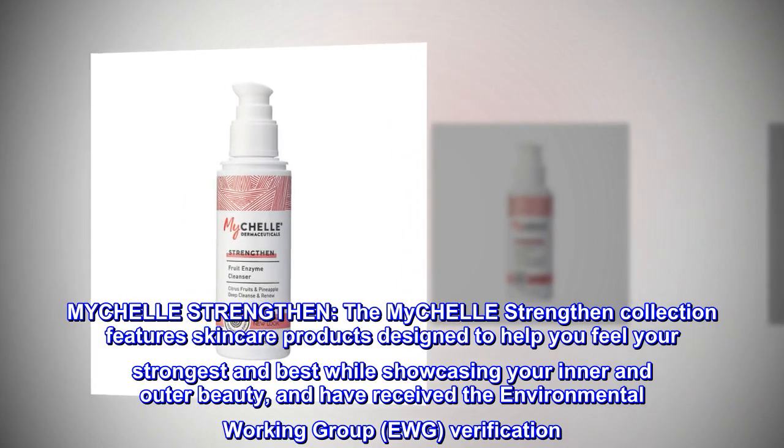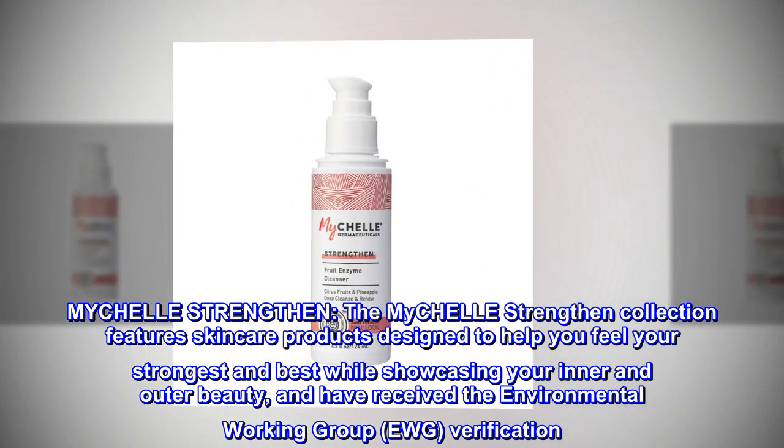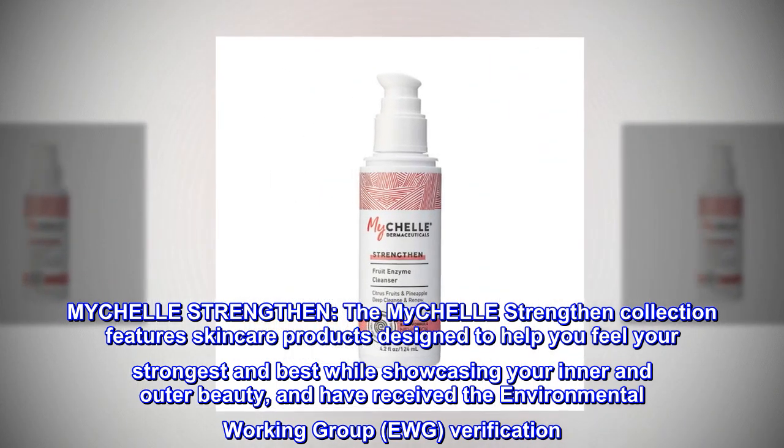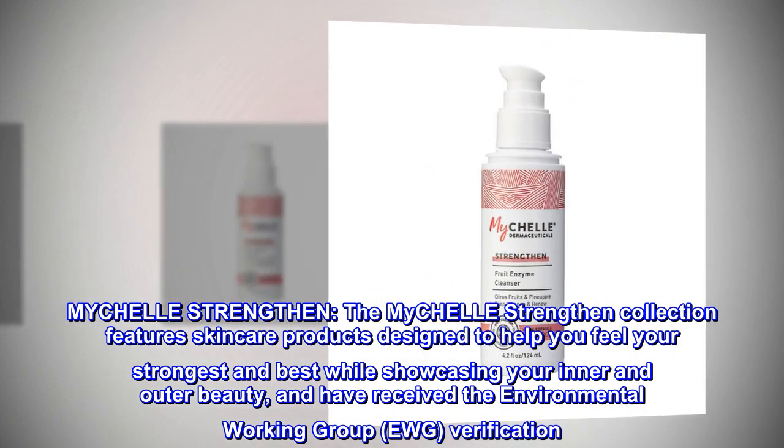MyCHELLE Strengthen. The MyCHELLE Strengthen Collection features skincare products designed to help you feel your strongest and best while showcasing your inner and outer beauty, and have received the Environmental Working Group (EWG) Verification.